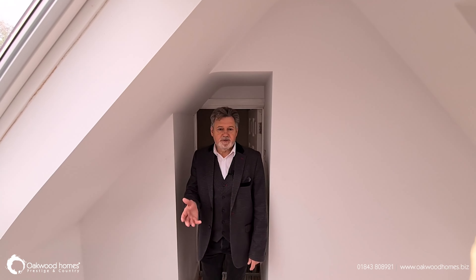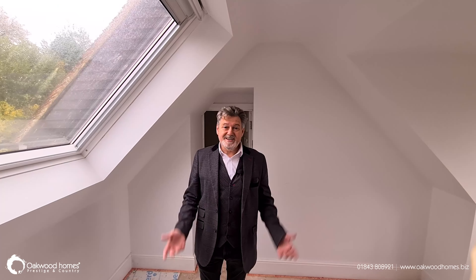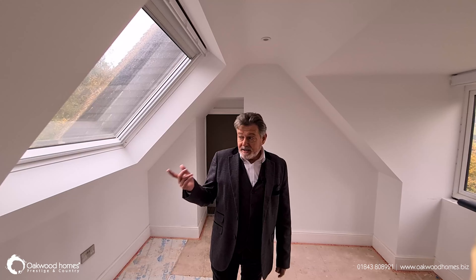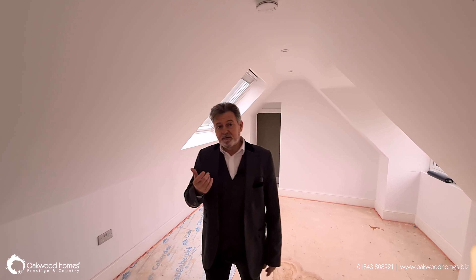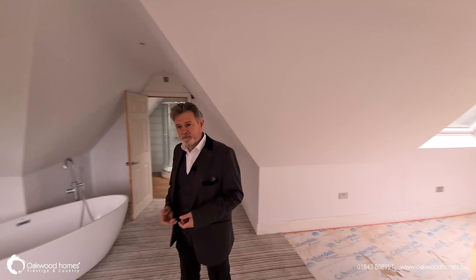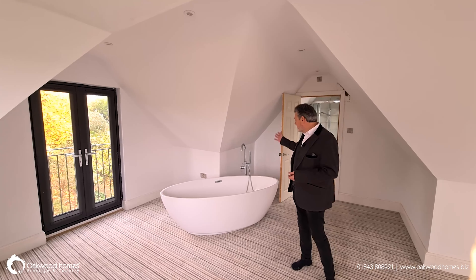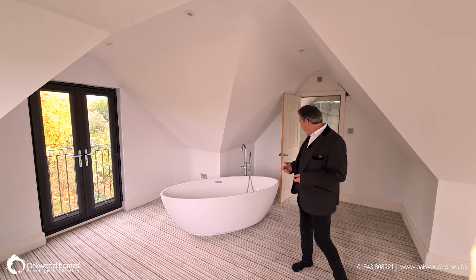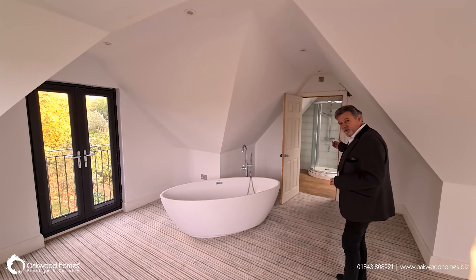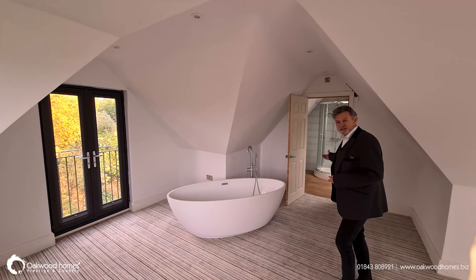As you come into the master bedroom, the first thing you see is that it's an absolutely enormous, light and airy space — triple aspect, so you've got windows to both sides. And at the end of the room we have a Juliet balcony with French doors which you can open in the summer and have lots of air flowing through. You've also got this boutique hotel style freestanding bath and tap arrangement. And then through the door we've got the ensuite with WC, shower and wash hand basin.